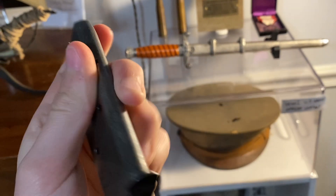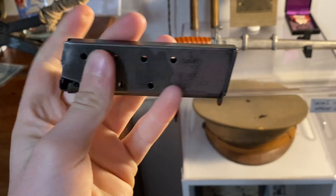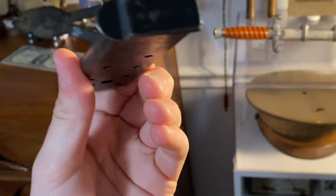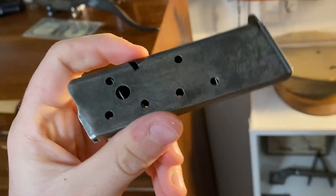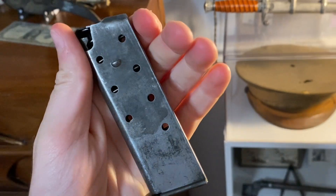Then I have this 1935 French magazine. I don't know if you'd count this as a weapon or not — it was used in a weapon to hold bullets. You can see the 1935 right on the bottom. It's a French magazine from World War II.